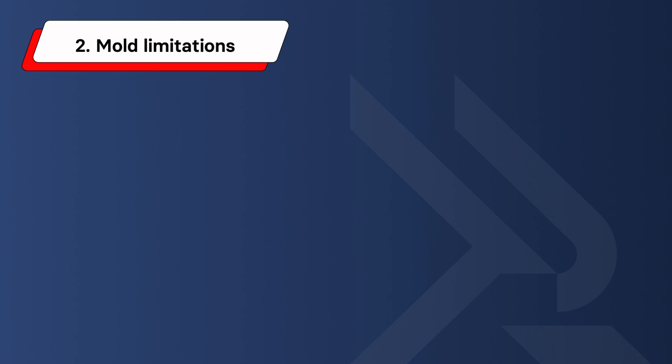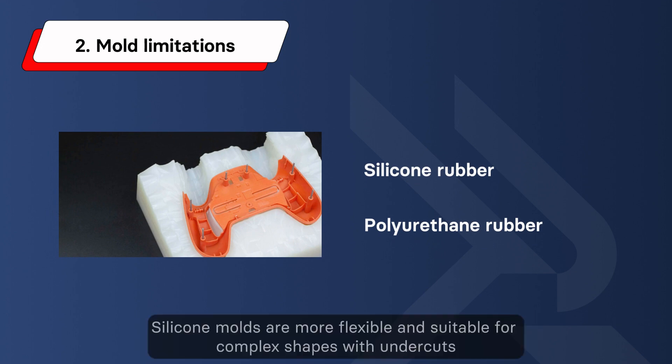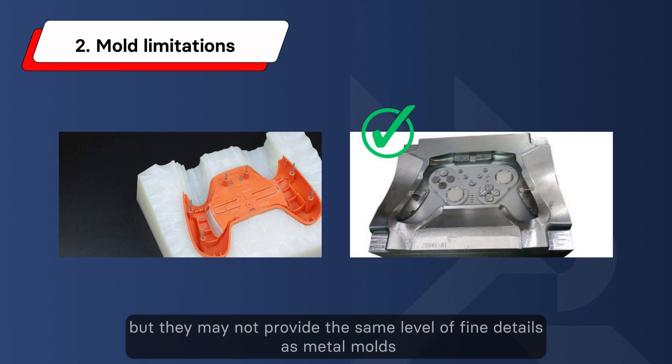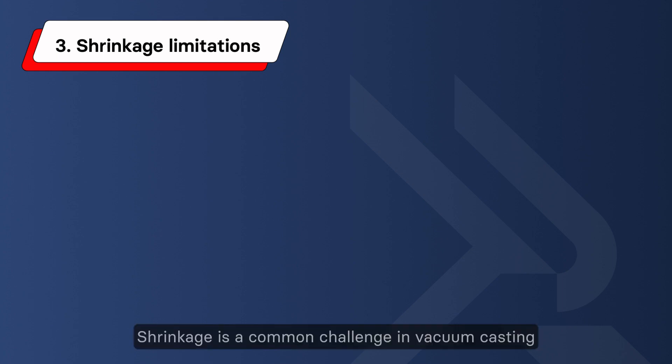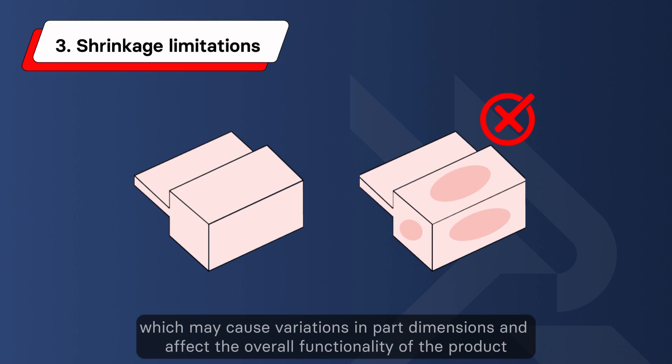Second, mold limitations. Common mold materials include silicone resin and polyurethane resin. Silicone molds are more flexible and suitable for complex shapes with undercuts, but they may not provide the same level of fine details as metal molds. Third, shrinkage limitations. Shrinkage is a common challenge in vacuum casting, which may cause variations in part dimensions and affect the overall functionality of the product.